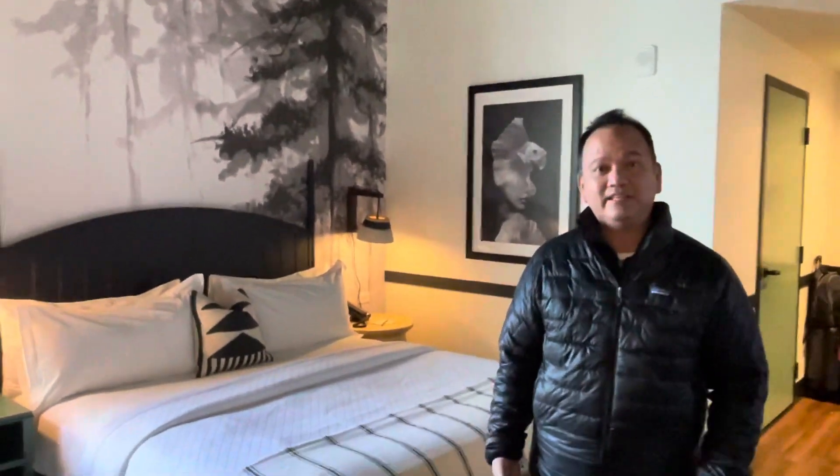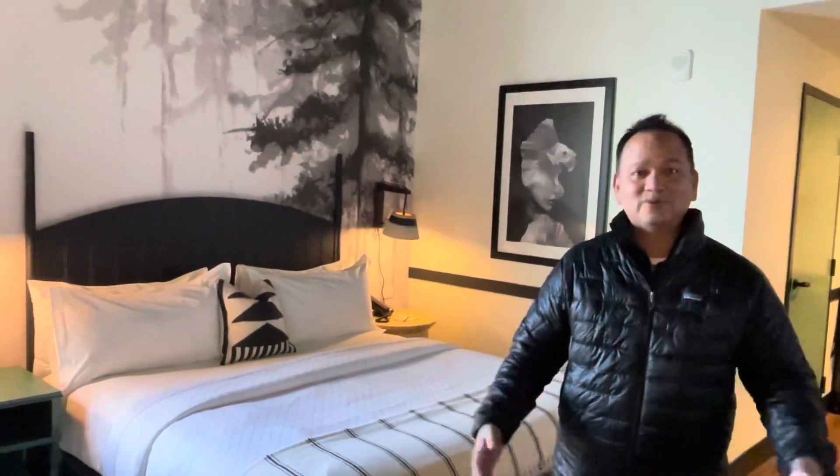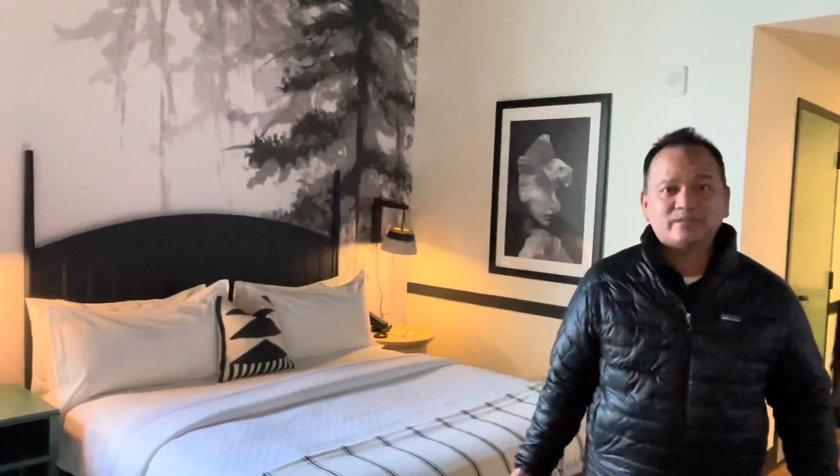It's a Hyatt property — it's a JDV. And I'll show you a quick tour of this junior suite that we were given.